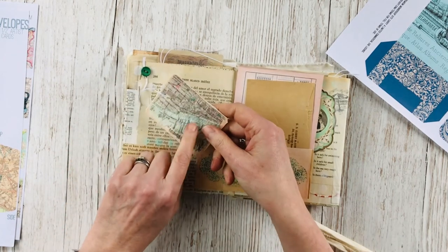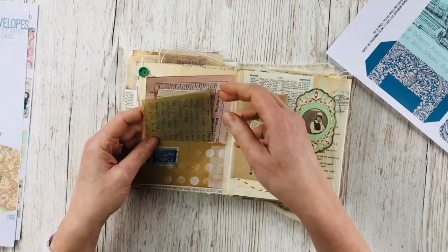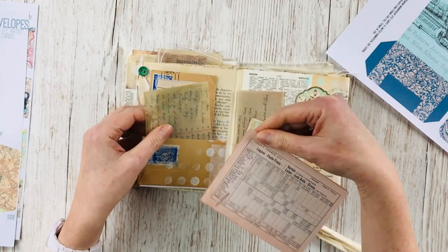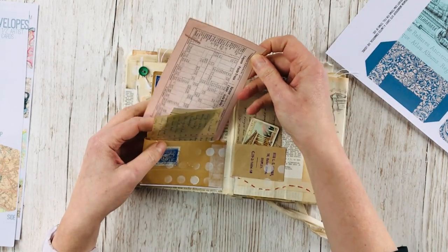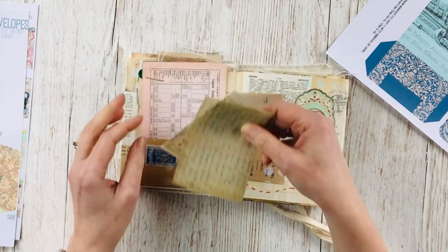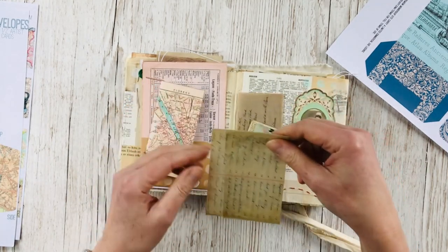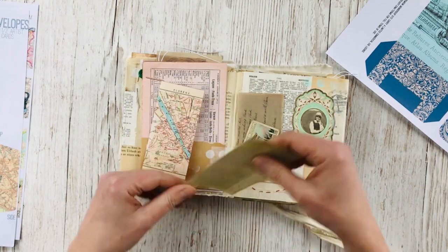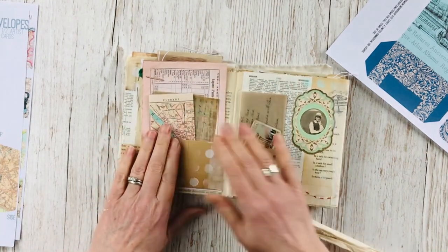That's a tag I printed onto some cotton. Another swing pocket here — I've got a train timetable from Italy, and some of those are on my Etsy shop as downloads of old train timetables. There's a map of Florence and some more of her handwritten notes — maybe things she's going to remember to write into her diary later or things she wants to tell people back home.